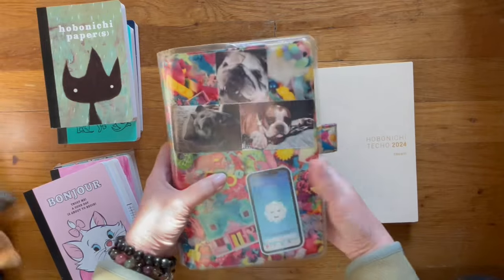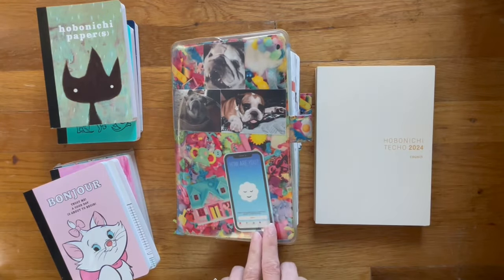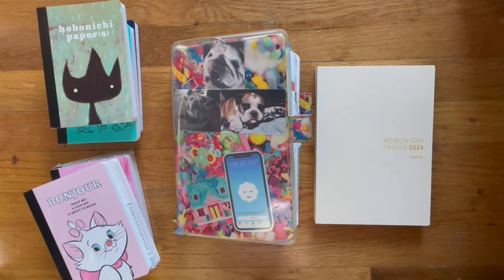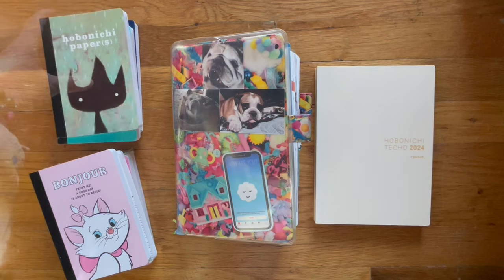So that is a quick look of my Cousin — what I've done in October going into November. If you liked the video, give it a thumbs up; if you didn't, give it a thumbs down. Subscribe if you'd like to see flip-through videos of my Hobonichi. I will try to upload next week. Have a good weekend, and I'll see you guys later. Bye.